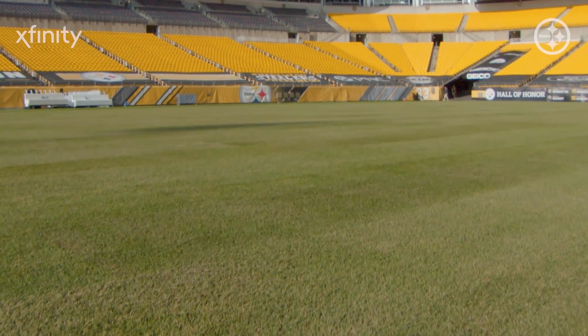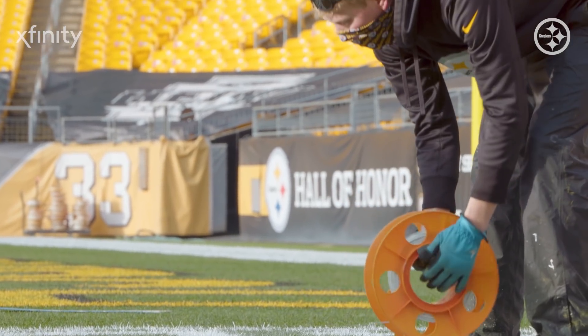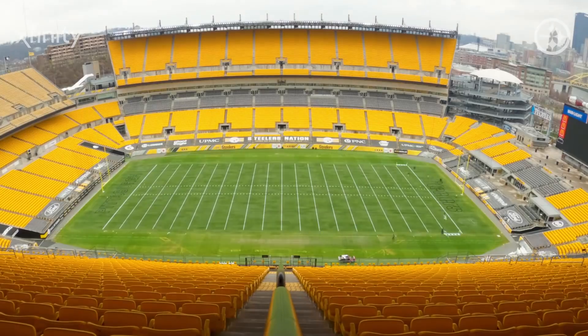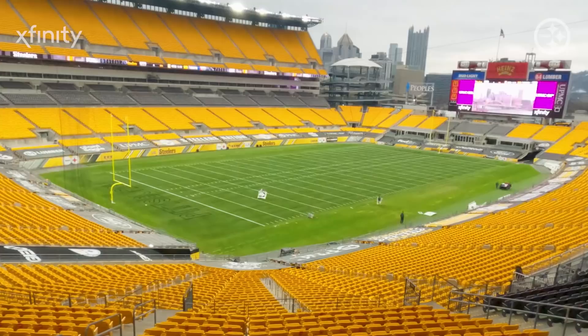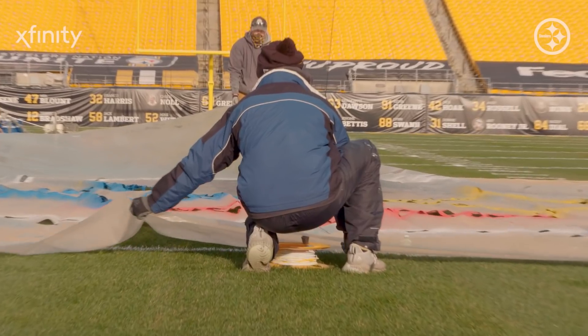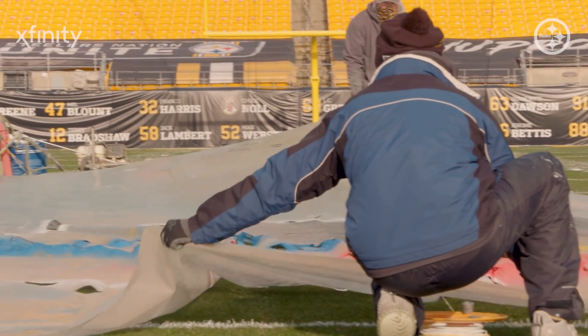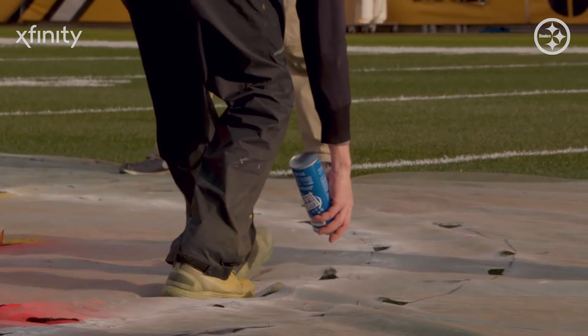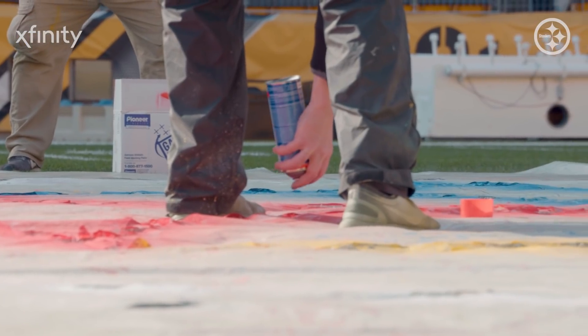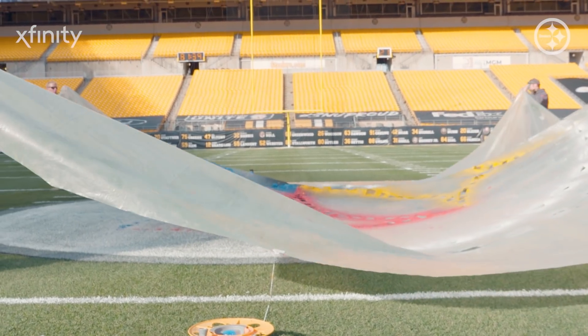When we have a blank field, the first thing we normally do is paint the lines first, but we string the sidelines so we know where the lines start and stop. We want to paint the lines first and paint from the inside out so we don't track over what we've already painted. As far as the end zones and logos go, we use stencils — a tracing pattern stencil, about 8 or 10 mil plastic with holes cut in it. We measure out and use strings to locate exactly where the logo will go, then pull the logo off and connect all the dots.